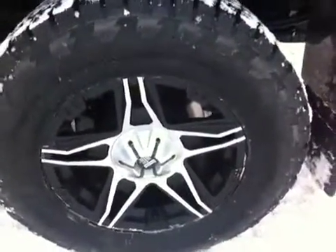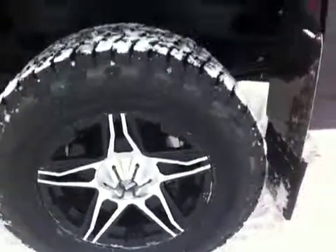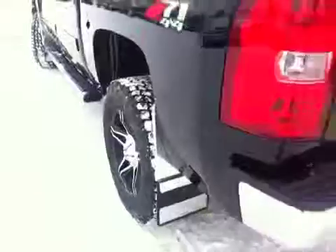Tires are 285-65-18s — Nitto Terra Grappler all-terrain tires — with precision mud flaps and stainless steel hardware, rear park assist, and a rear camera with lockable tailgate.